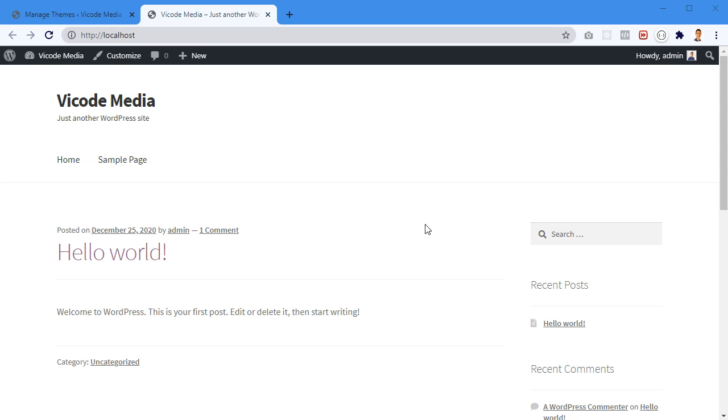I'm gonna show you how to create a coming soon page for your users, and at the same time, while that page is on the front-end, you can still work on the back-end of the website.